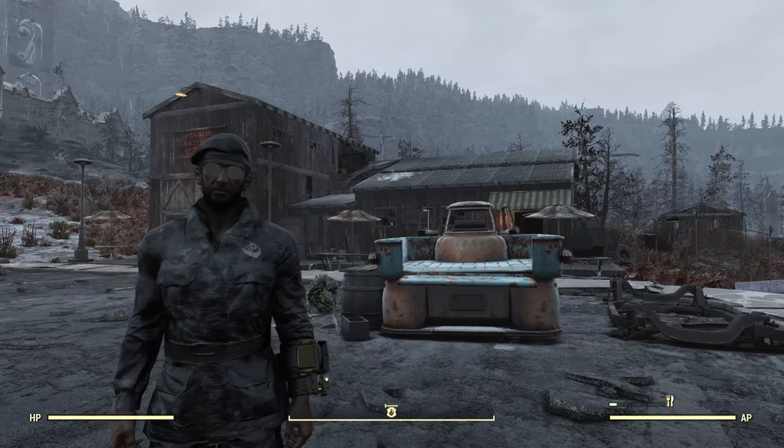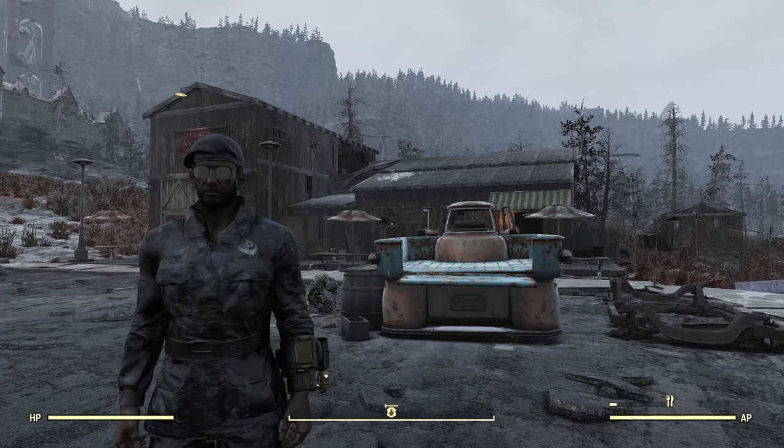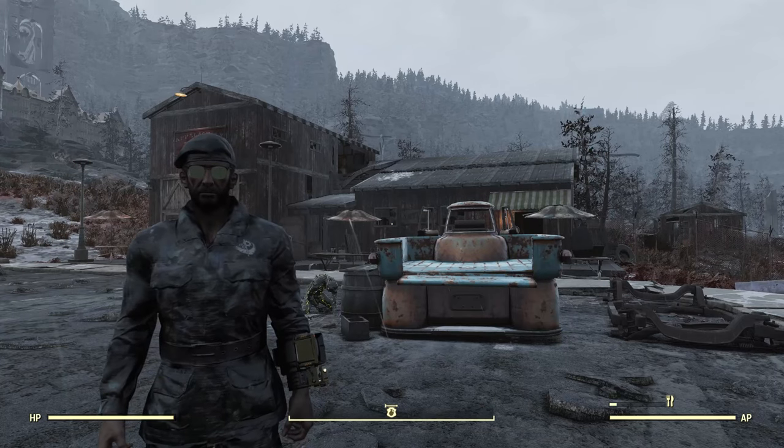Hello, I'm the Resolute Cartographer, and this is the 127th video in my Fallout 76 Surveil series, and here we are at Appalachian Antiques.